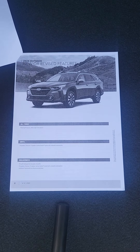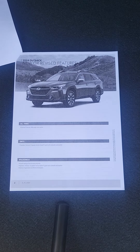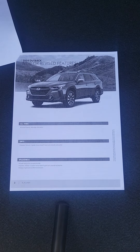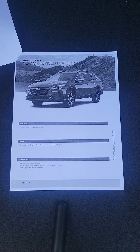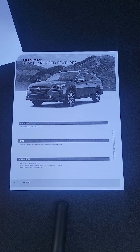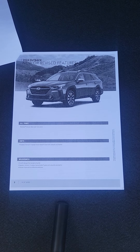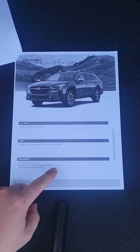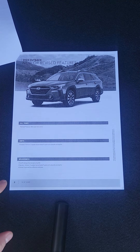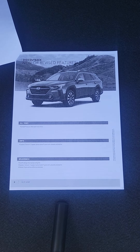First page: new or revised features on the 2024s. All trims get the wide-angle mono camera that just came in the Premier Outback last year — wider field of view, it'll recognize pedestrians and cyclists more easily. The Onyx is now getting the 12-speaker premium Harman Kardon sound system with a subwoofer. The Wilderness is also getting the Harman Kardon as standard equipment.